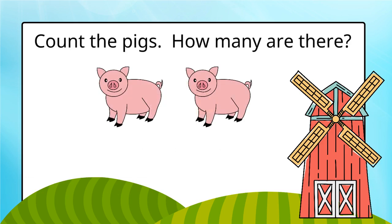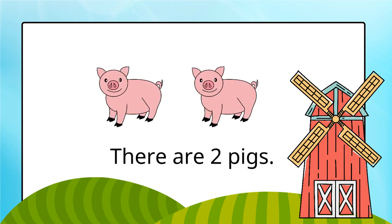Count the pigs. How many are there? There are two pigs.